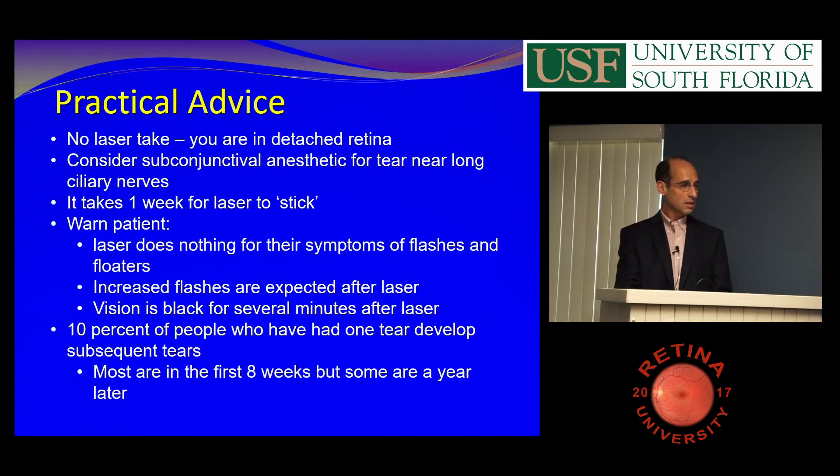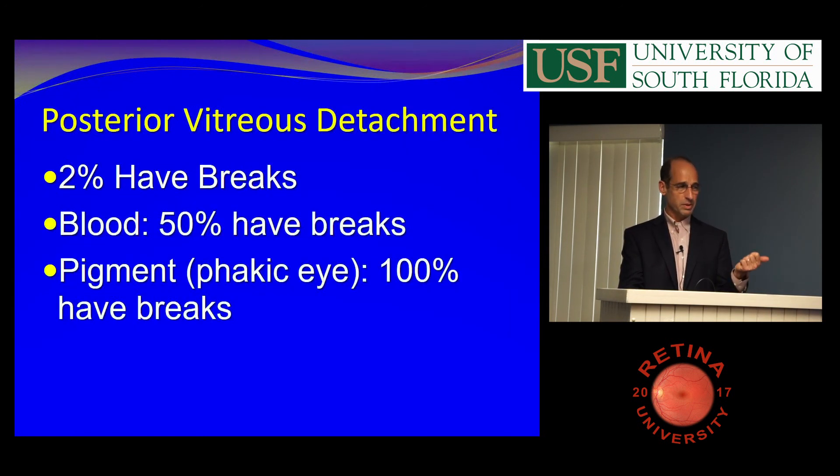The big thing to tell them is 2% of PVDs have breaks. Fifty percent with blood have breaks. One hundred percent with pigment have breaks.